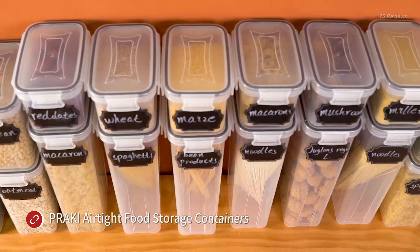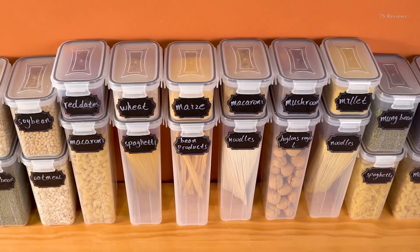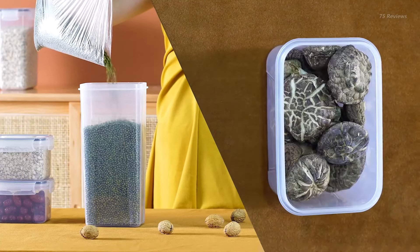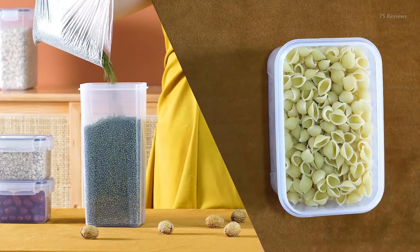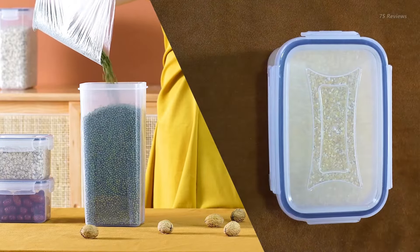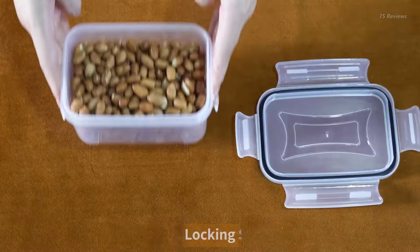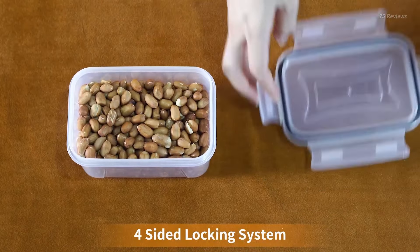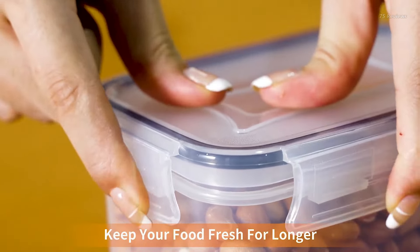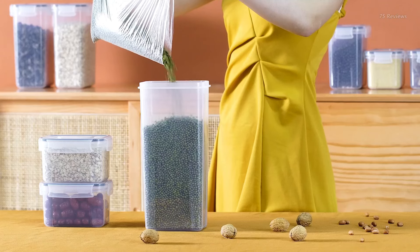Streamline your pantry and keep food fresher for longer with the Procky Airtight Food Storage Container Set. This comprehensive bundle includes 24 containers in four different sizes — 0.8L, 1.4L, 2L, and 2.8L — perfect for storing flour, sugar, rice, pasta, snacks, and more. It even comes with a bonus white pen and 40 chalkboard labels to easily identify contents.